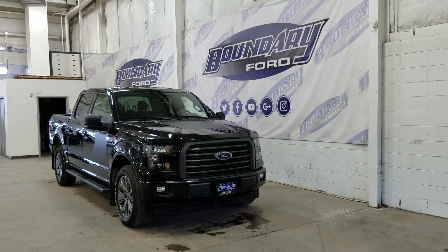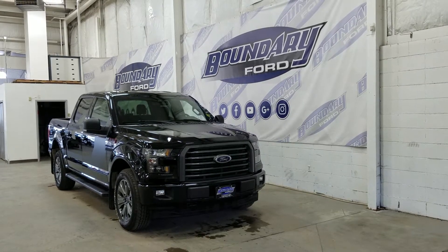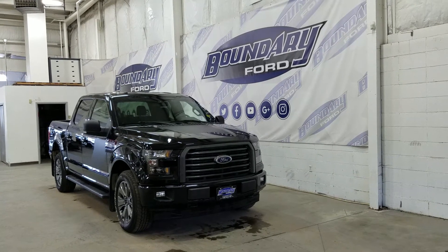Welcome to Boundary Ford, located at 2502 50th Avenue in the Lloydminster border city. Today we're checking out this beautiful pre-owned 2017 Ford F-150 XLT with a 301A package.